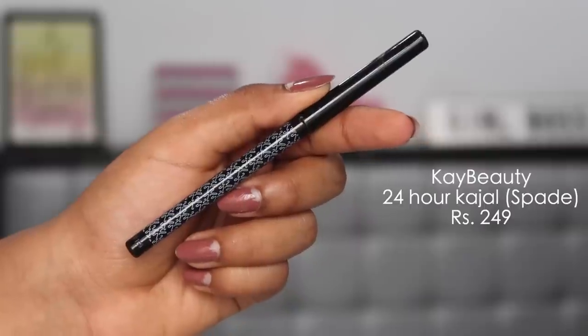A new kajal discovery I can't keep my hands off is the K Beauty Kajal in the shade Spade — the plain black variant — which I picked up for around 300 rupees. It's highly pigmented and doesn't make my eyes water or sting, which is great because I have very sensitive eyes. It stays on really well throughout the day without smudging excessively.